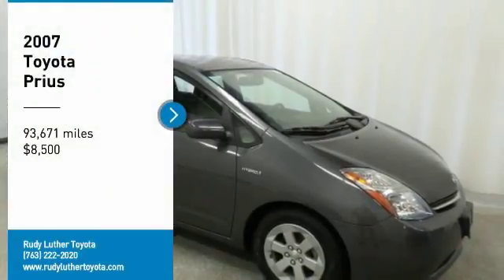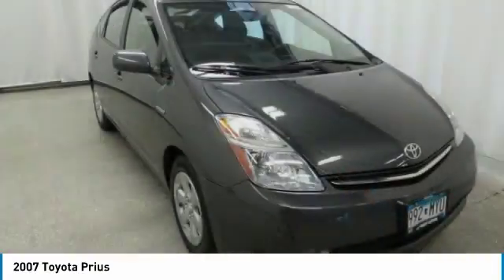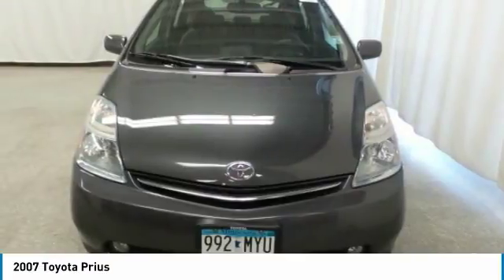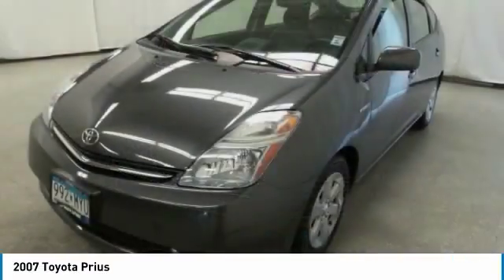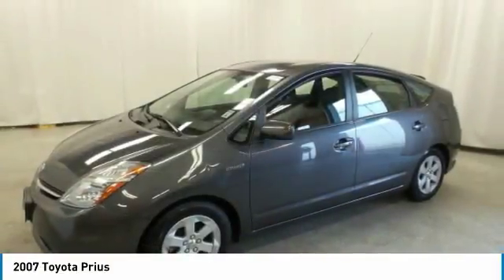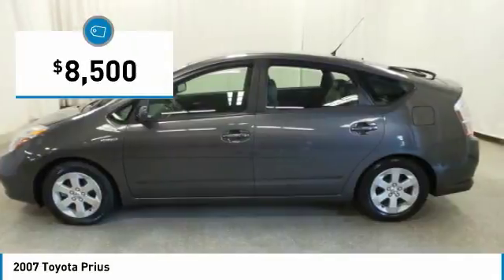Stop by and take a look at the 2007 Prius. Prius offers harmony between man, nature and machine. Using the wind, the sun, and advanced hybrid technology, Prius is a true full hybrid — one reason for its EPA estimated combined 50 miles per gallon rating, and it is priced below $10,000.